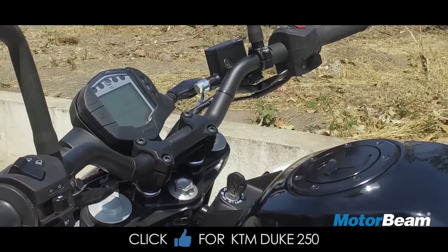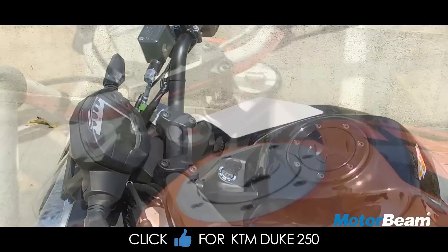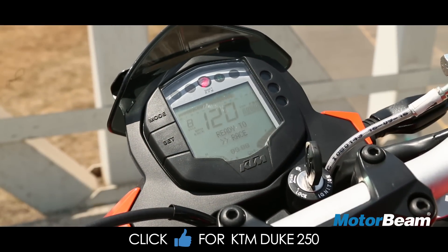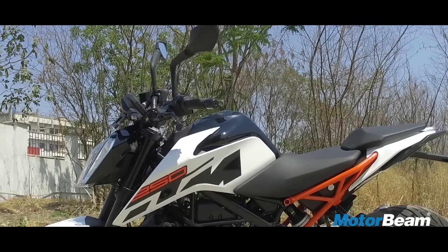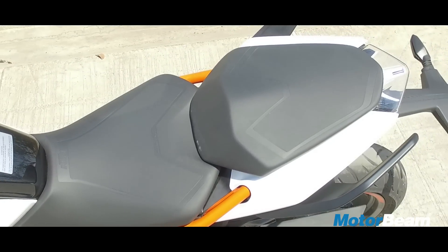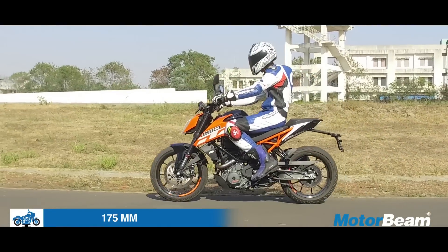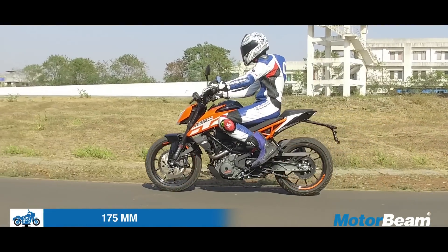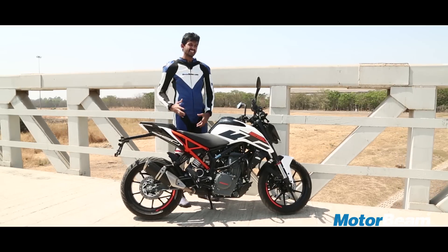KTM has repositioned the ignition key, which is now closer to the rider, just ahead of the tank — earlier it was near the instrument cluster. One of the complaints of KTM motorcycles was the very hard seat. This motorcycle gets an all-new seat that's much more comfortable and accommodating. Even for tall riders, there's a good amount of space near the tank which makes it easier to lock your knees. KTM has also given it a much more usable pillion seat.